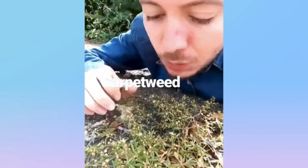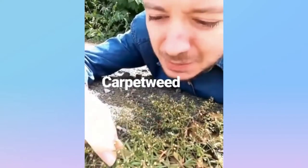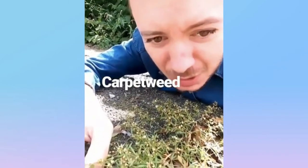This is carpetweed, native to the New World. It is a mat-growing plant with these whorls of slender leaves, and then has these flowers with five white petals. And you can find it in really disturbed and gravelly soils. Carpetweed.